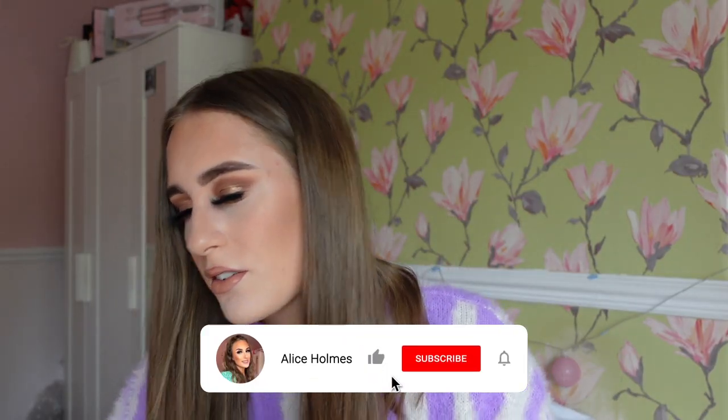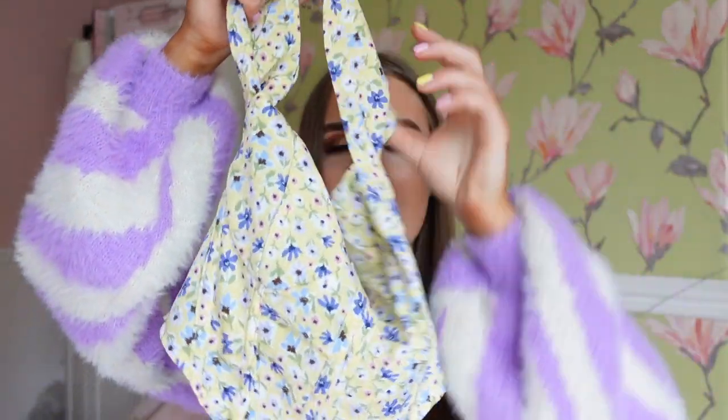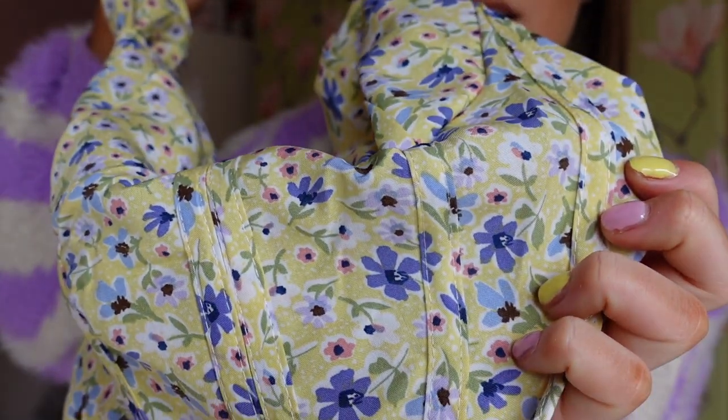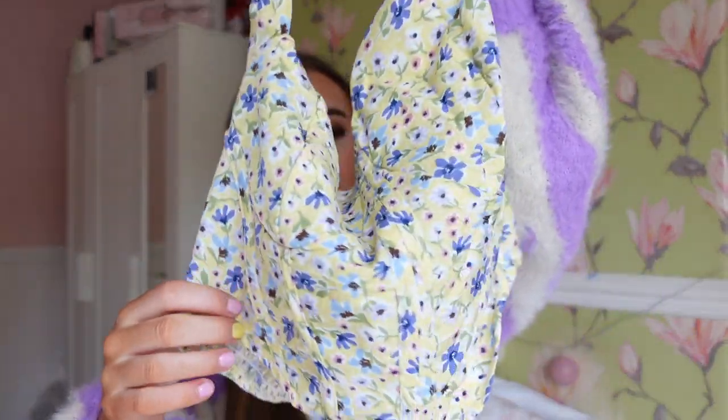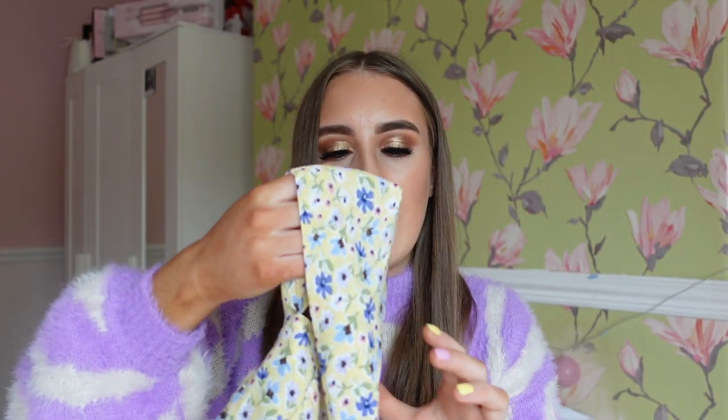Next up I have the ditzy floral draped collar curved hem cami top — that's a mouthful — and this was £11.49. By the way, I ordered £100 worth of clothes but got 25% off, so it came to around £75. All these clothes are kind of discounted. This one came to £8.42 for me with the discount. The colour isn't really picking up well on camera — it's like a yellow, blue, and white floral top. It goes over your head and has full straps at the back.